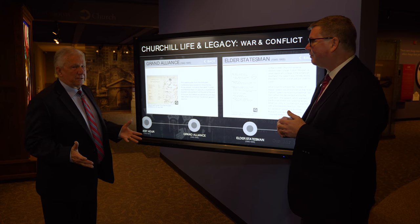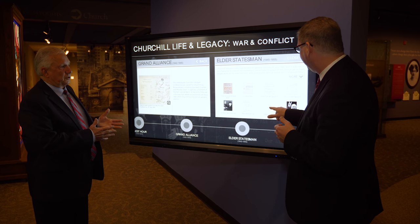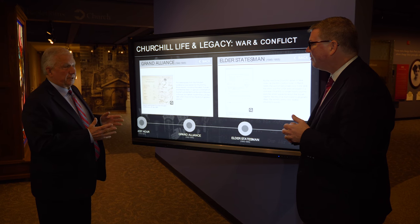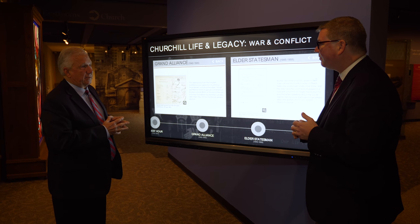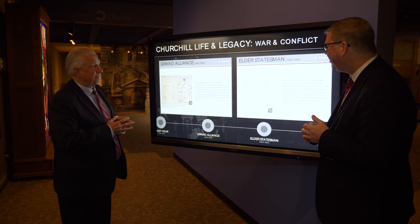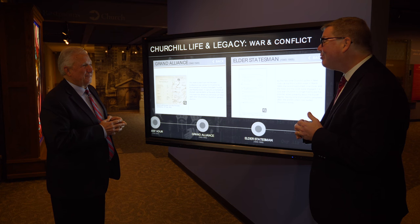There are people from all over the world who talk about this museum as the best Churchill Museum in the world — of the seven that exist — and we're very proud of this. I'm very pleased with the job you've done to preserve this heritage and take it into the future at the same time. Well done, Tim. Thank you — we feel like we live with Winston Churchill on a daily basis here, which is usually a good thing.